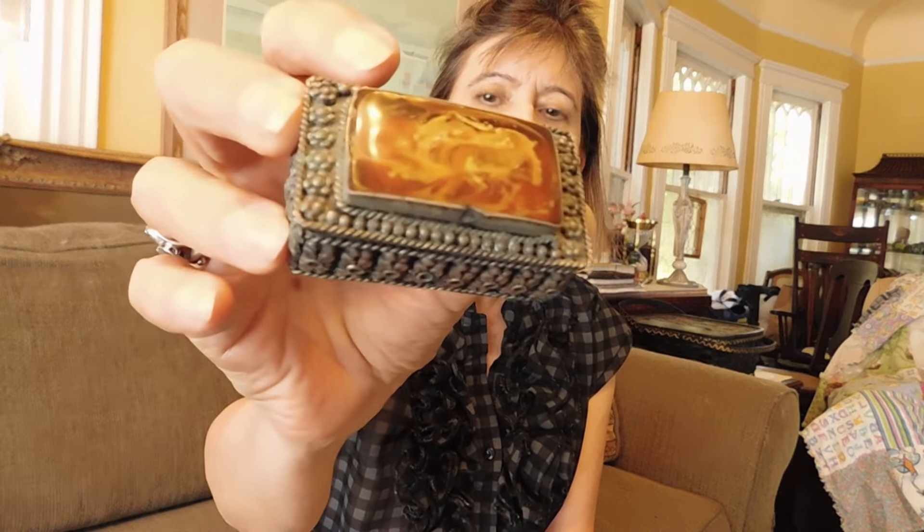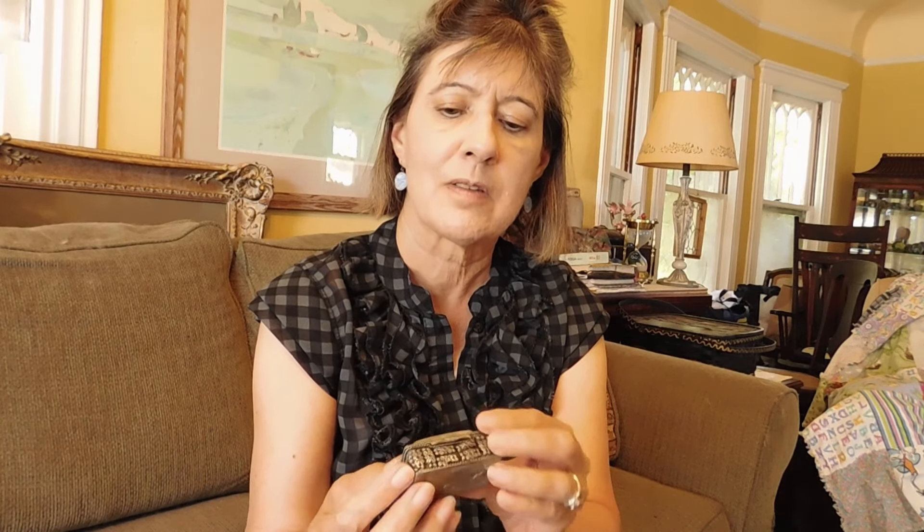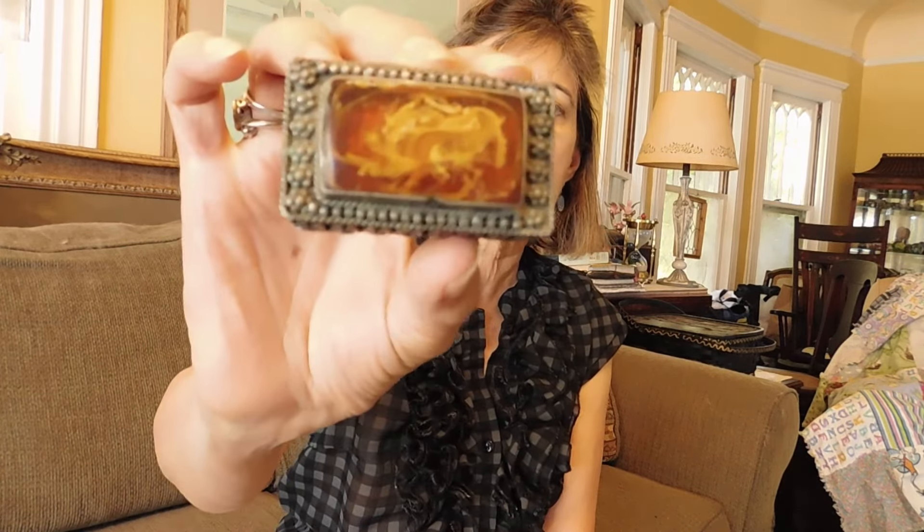That is all the jewelry. Let's move along to this cute little silver box with an art glass stone lid. It's got a hinged lid. It came with some fortune cookie fortunes in it. I don't know if this is real silver or not — it might be 800 silver or it might not be silver at all. I need to test it. It looks old and I just really like it. And it was $5.